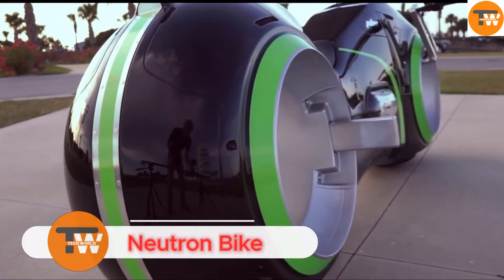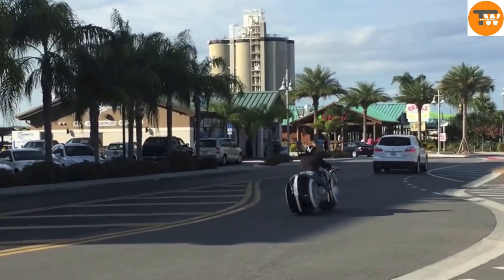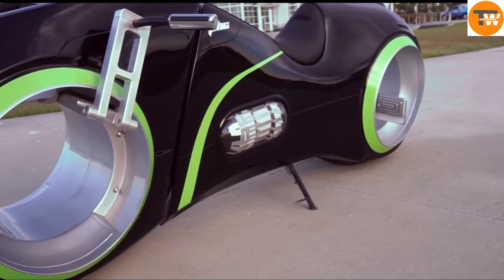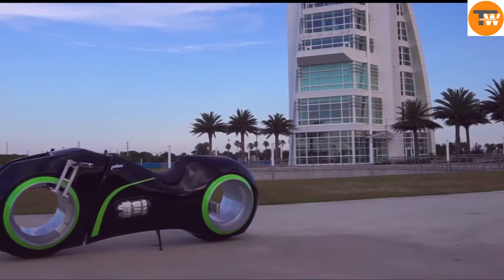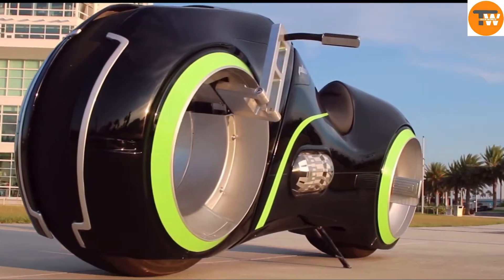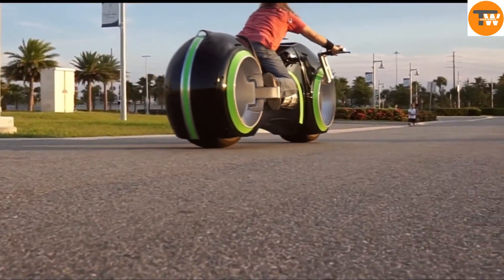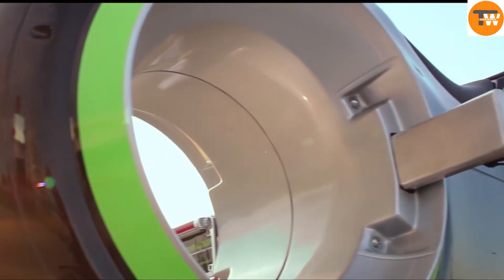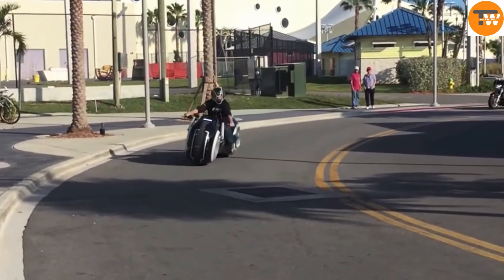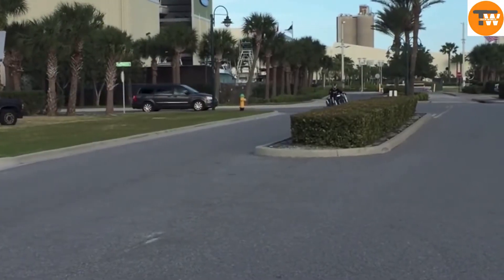The Neutron Bike is a motorcycle inspired by the iconic light cycles from the movie Tron. Crafted by Parker Brothers Concepts, this bike is a true example of futuristic design and innovation. The hubless wheels give it a unique and modern look. The bike is also equipped with electroluminescent strips that light up the rims, bodywork, and tire casings, staying true to the distinctive aesthetics of the Tron universe.